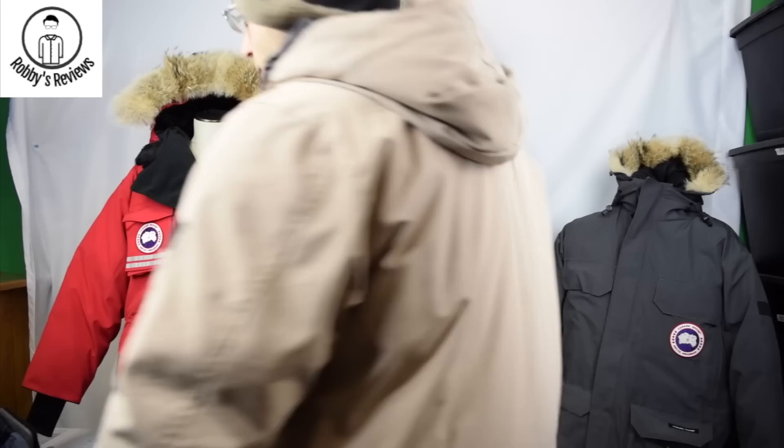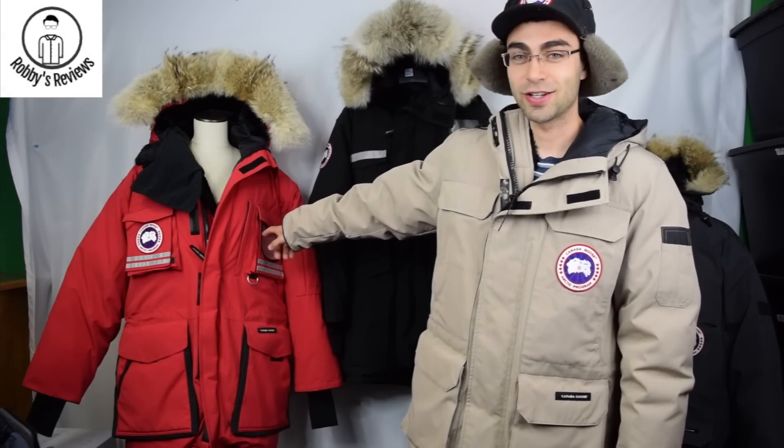I'm going to get into describing some of these jackets and the differences between them. I'm also selling a lot of Canada Goose parkas — about 95 different coats on my website, so be sure to check that out. Subscribe if you want to stay up to date with new Canada Goose products. I do reviews of North Face and other brands too, but I mainly focus on Canada Goose.